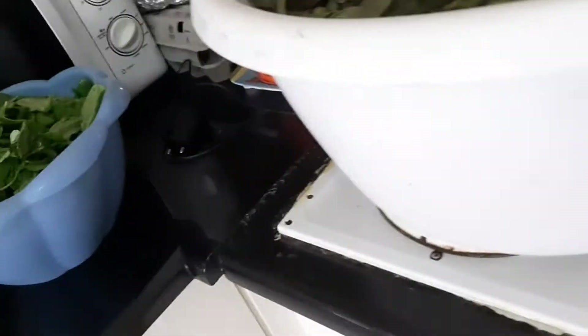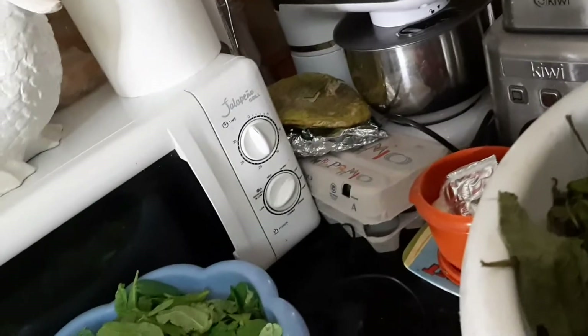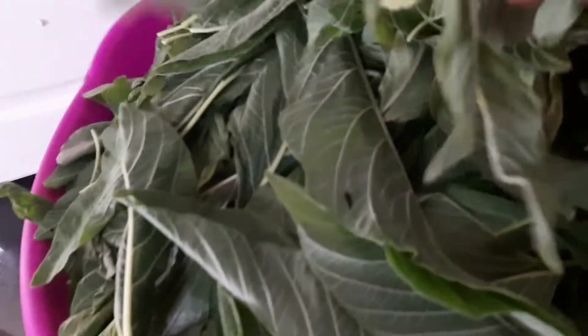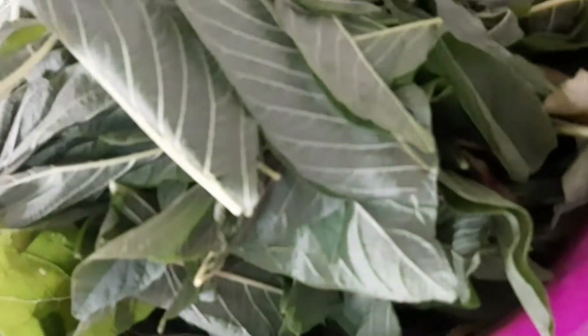This is bitter leaf — you can see it in the bowl — this is fresh bitter leaf. They brought it for me on Saturday but I couldn't do much with it. This is water leaf, my children have already helped me with it. I'm going to use it for porridge yam this evening. And this is green — I don't know what you call it — you can see the flower here, it's also in the bath.